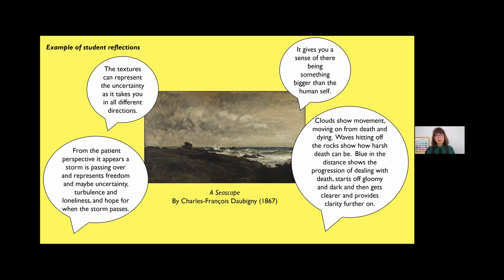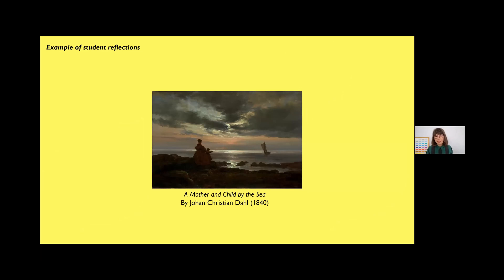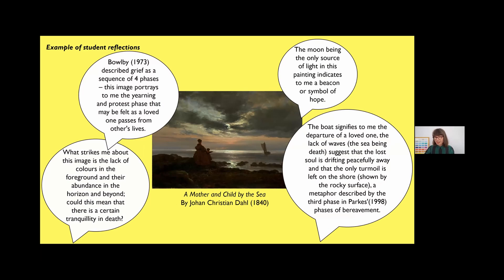Next is Mother and Child by the Sea from 1840 by the Norwegian romantic painter Dahl. This is the only work with two figures, which is interesting given our earlier conversation. Students often place themselves in the position of those figures, wondering whether they are waiting for someone to come back, seeing someone off, or standing at a threshold between one world and another. Students weave the theoretical frameworks of loss and grief that they've done pre-reading on directly into their discussion of the artwork.